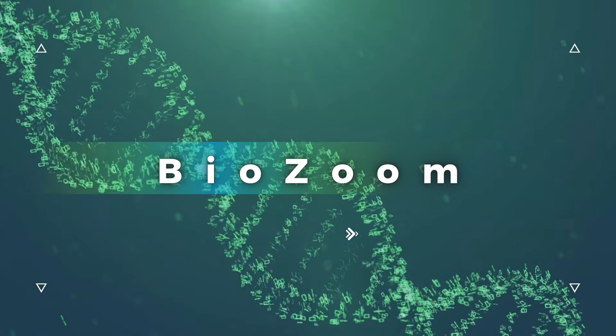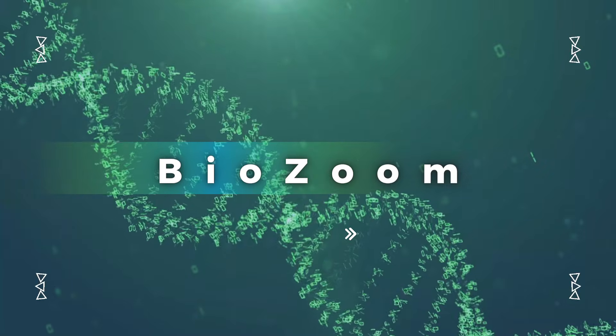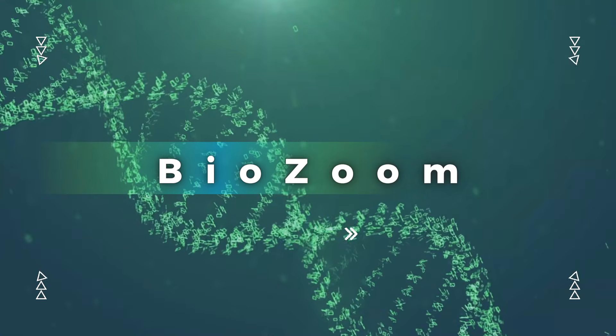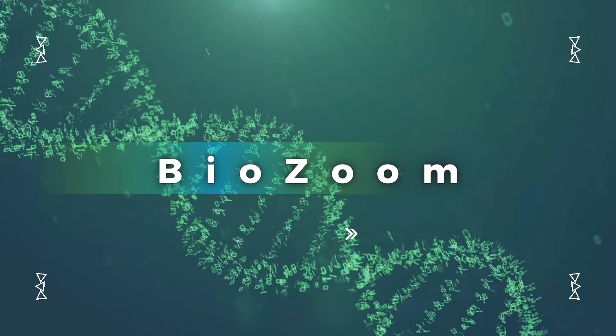Welcome to BioZoom channel, where we explore the microscopic world that keeps us alive and kicking. I'm Sam, a student of molecular biology with an obsession for DNA. And I'm Kate, your curious co-host who's here to ask all the silly questions you might be too shy to ask.